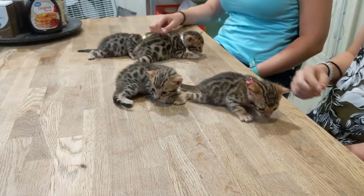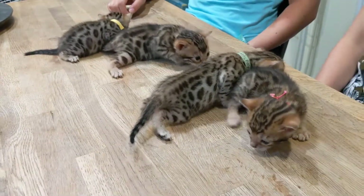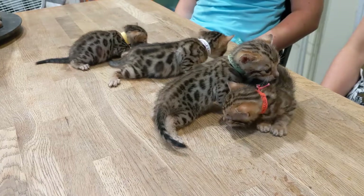Four boys, three weeks old. And they're all going to be wizards. Thank you ladies!